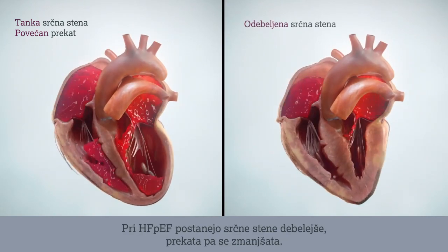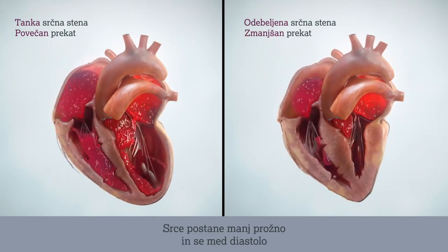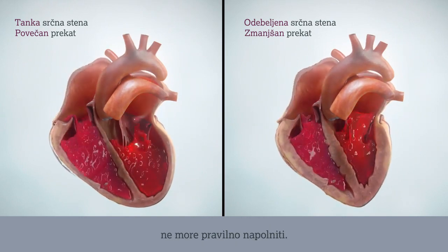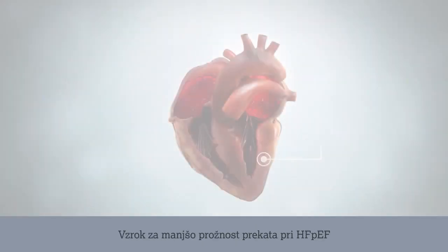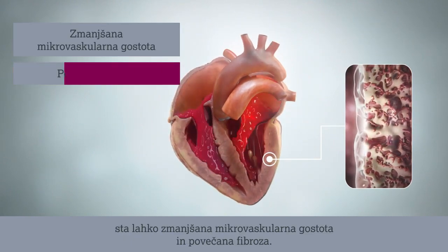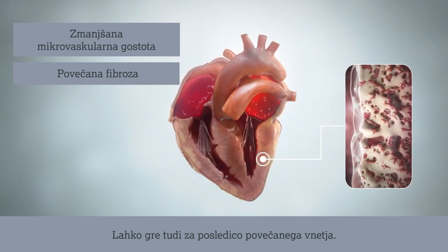In HEFPEF, the heart walls become thicker and the ventricle smaller. The heart becomes stiff and unable to fill properly during the diastolic phase. The ventricle stiffness of HEFPEF could be due to reduced microvascular density and increased fibrosis, potentially a result of increased inflammation.